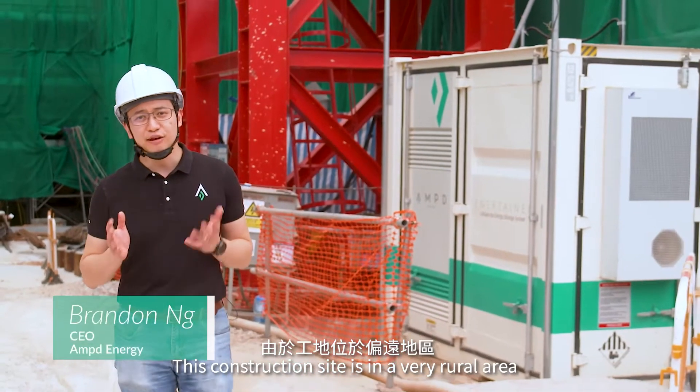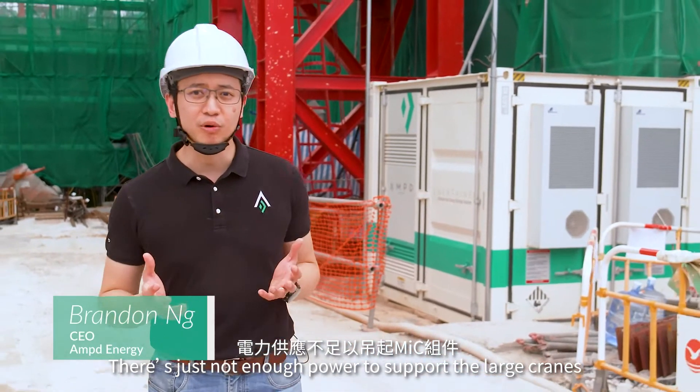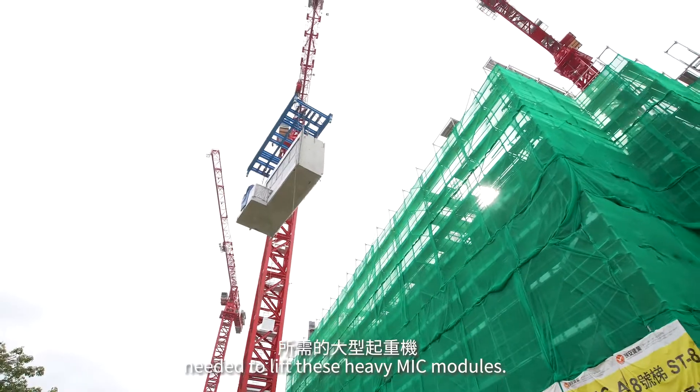This construction site is in a very rural area. There's just not enough power to support the large cranes needed to lift these heavy MIC modules.